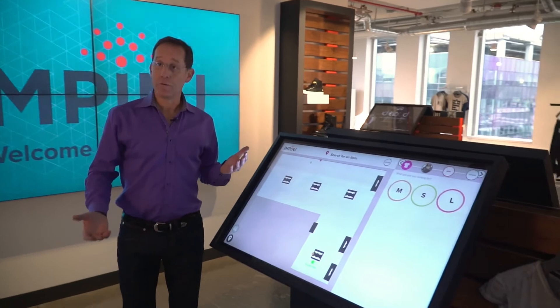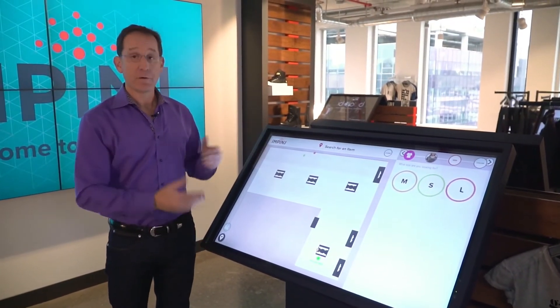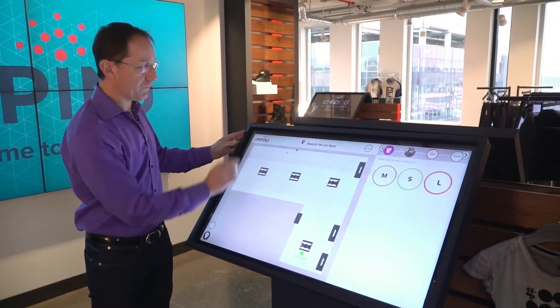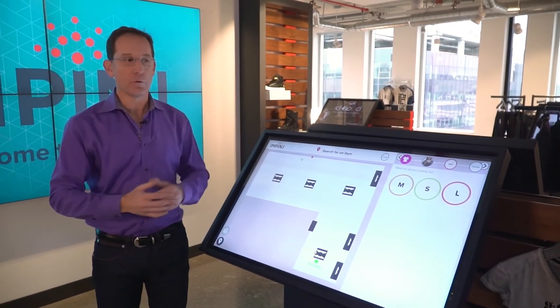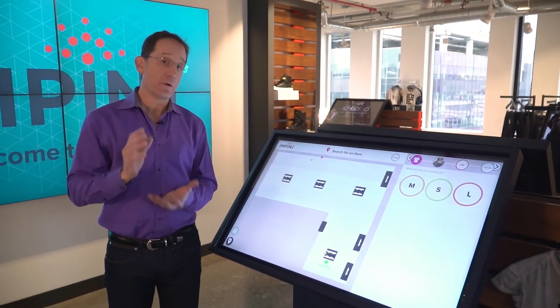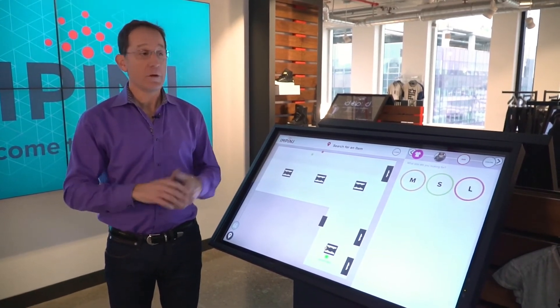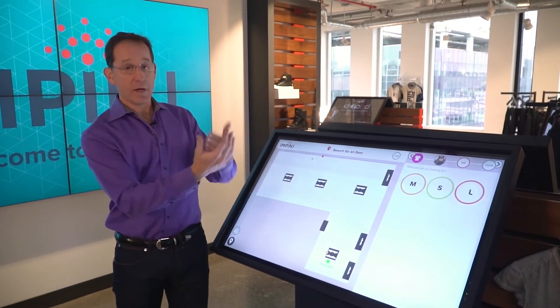Now we're imagining that we're in the fitting room and the shopper's no longer really interested in what's on this display — they're interested in what that experience is going to be in the fitting room. You'll notice that this little tan dot has moved from where the item used to be to where we are now, which we're imagining is the fitting room. So that real-time inventory and location data is available to offer a different experience for that shopper. For example, we could have a display in the fitting room that says: here are the items you've brought in.